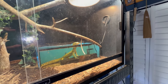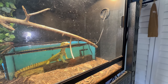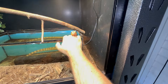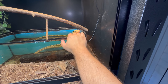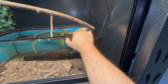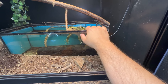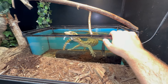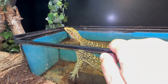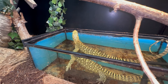Up on the top enclosure I have my quince monitor Walter. He ate yesterday so he doesn't have to eat, but we'll see if he wants to interact a little bit. He might be a little grumpy today, so we'll move on — see you later buddy.